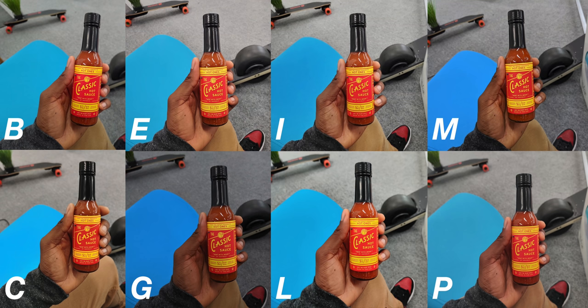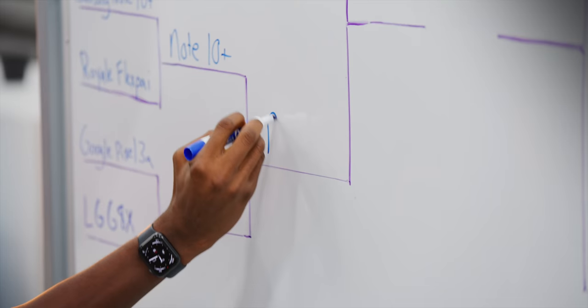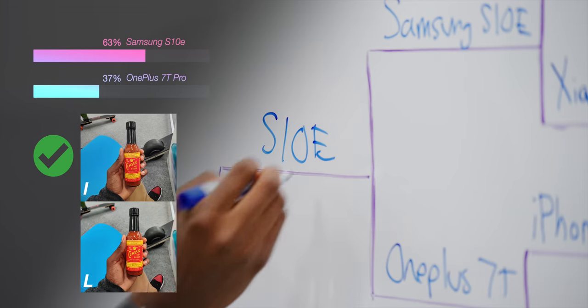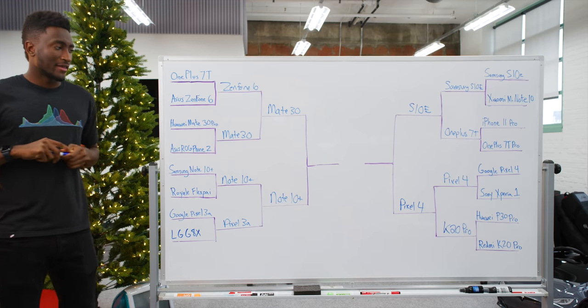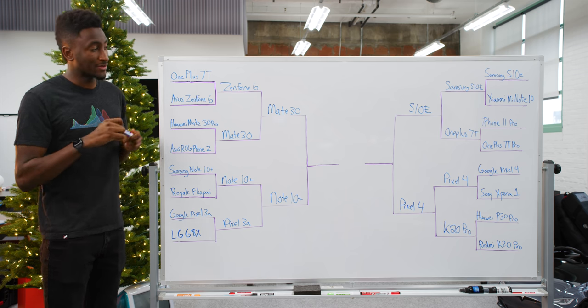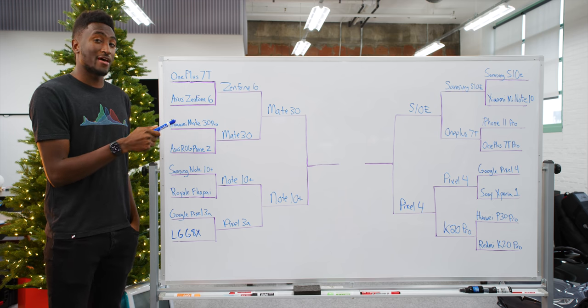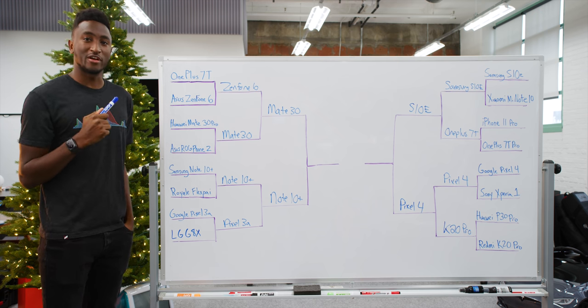Round two was a photo of hot sauce — warm and cool tones, skin tones, a subject with a slightly blurred background, and sharp text to read in the middle. Mate 30 Pro narrowly beat the Zenfone 6. Note 10 Plus overcame the Pixel 3a. Samsung Galaxy S10e moved on over OnePlus 7T Pro. And Pixel 4 beat the K20 Pro. Before all of this happened, I filled out my own bracket predicting Mate 30 Pro would carry the torch to the end for a repeat of the finals like last year. But other than that, I got a lot of this stuff wrong.